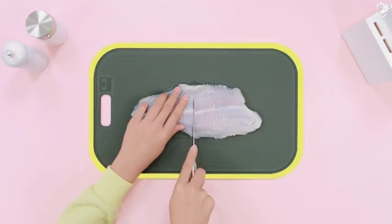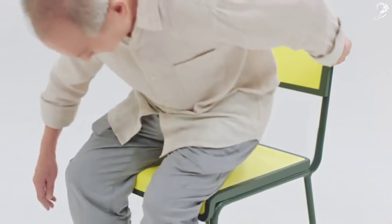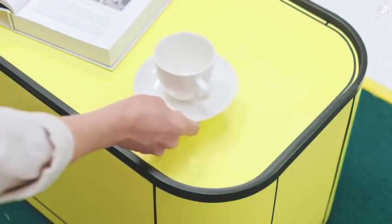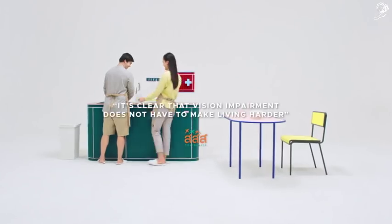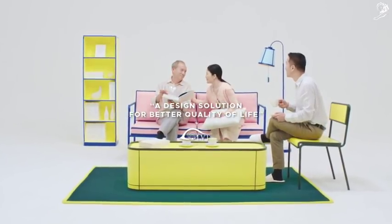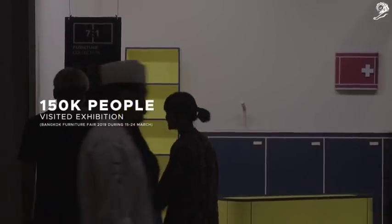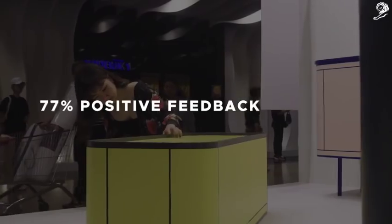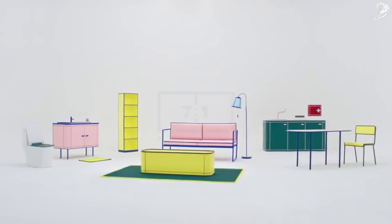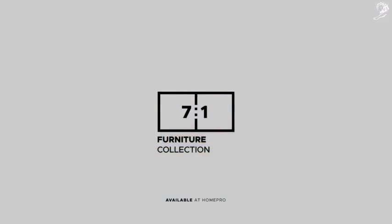Visually erasing impairment at home for the visually impaired, while still appealing to people with normal vision. 7-to-1 Furniture Collection. Live in a home you can see.